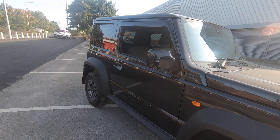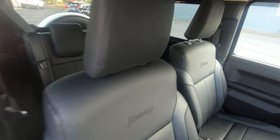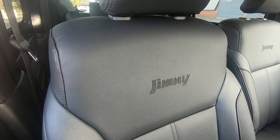When you open the door you're greeted with heated leather seats, which are another extra, and these have the Jimny logo etched in the back. There are also rear leather seats at the back.